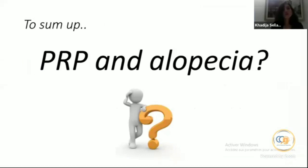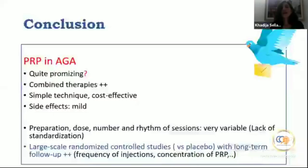To sum up, if you ask me about PRP and alopecia: uncertainty persists and we still need large-scale studies. In AGA it is quite promising, but we should insist on combined therapies — never administer PRP alone. The technique is simple and usually cost-effective, with mild side effects, although preparation, dose, number, and rhythm of sessions vary greatly. We need large-scale randomized controlled studies with long-term follow-up to determine optimal injection frequency and PRP concentration.